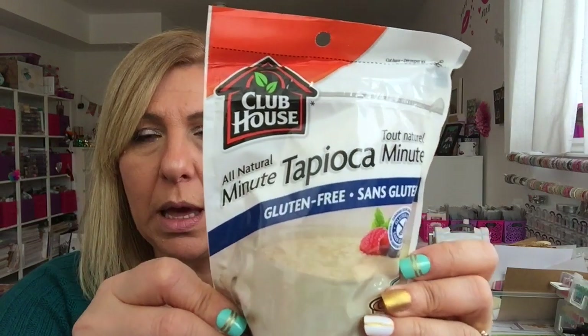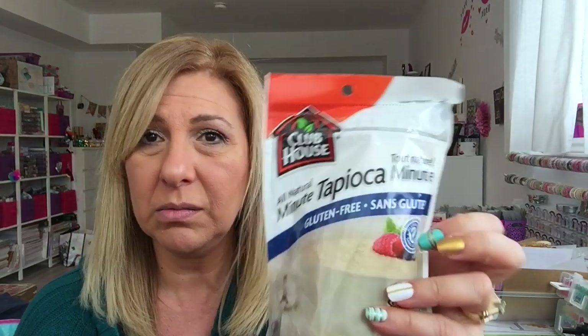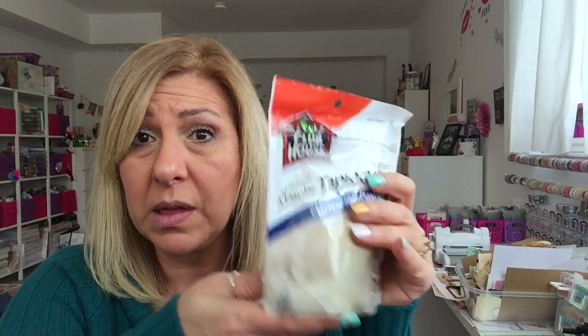The last food item I grabbed was this tapioca. My eldest daughter is vegan, and I'm learning all about how I can change things to accommodate her when she comes over. It's also gluten free — and again, it's Clubhouse brand, it's a big bag. So I grabbed it.